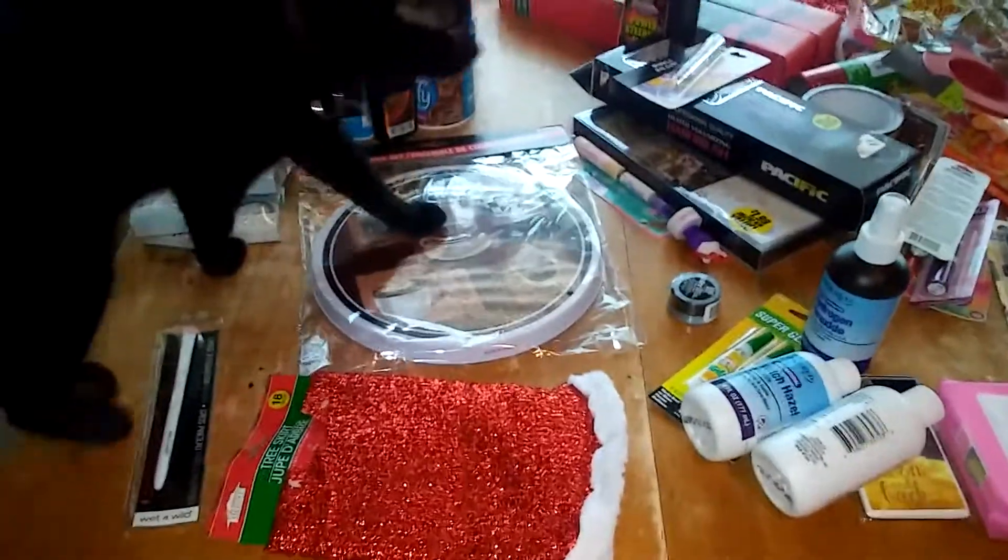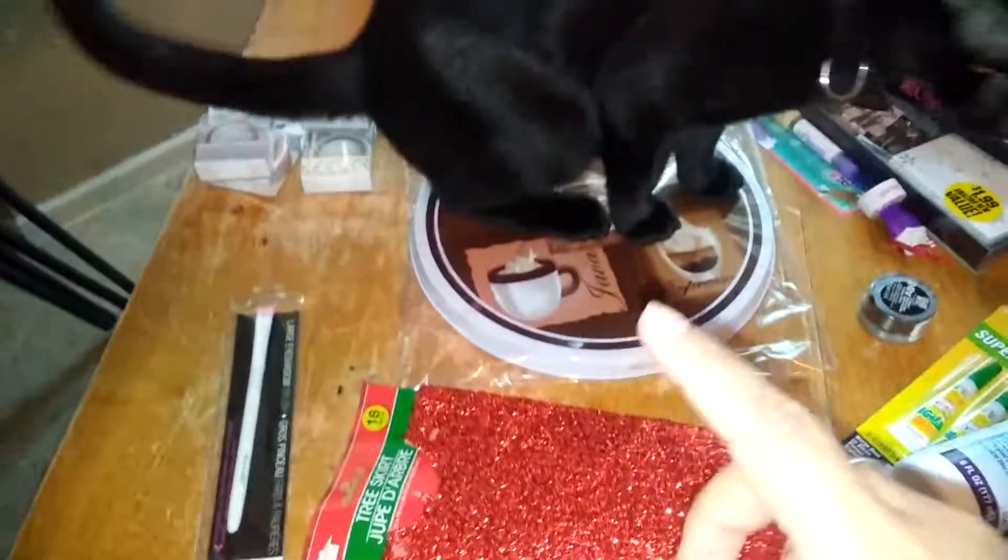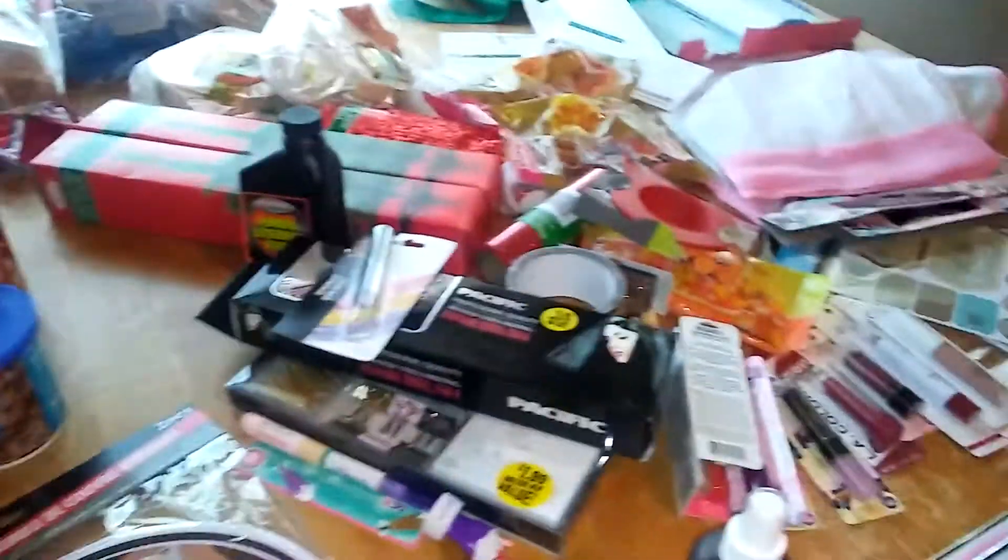Hey family and friends, here's another Dollar Tree haul. I totally forgot about this bag that was left in the car. Excuse me sweetie — that's my kitty.